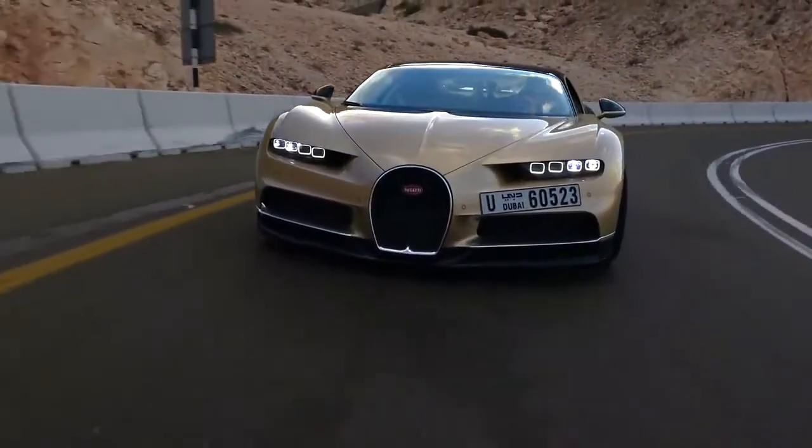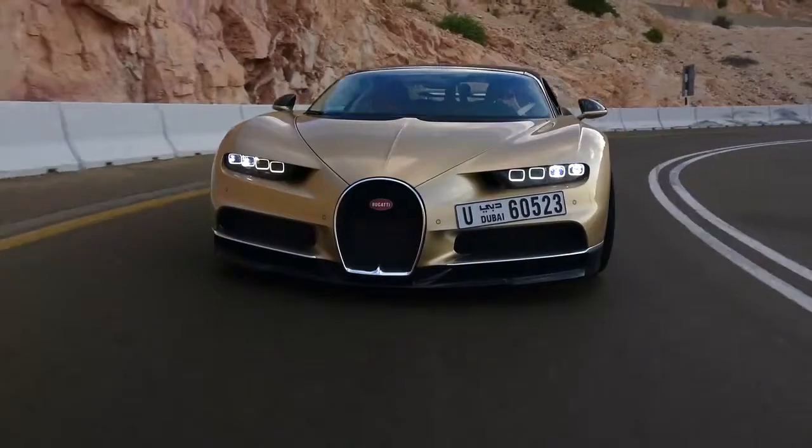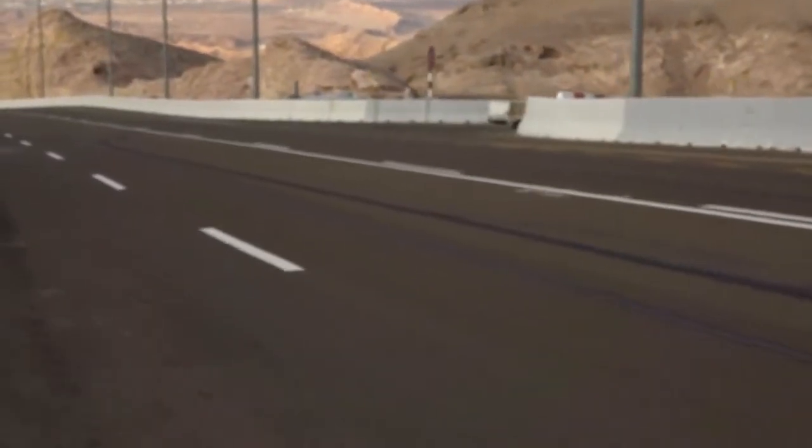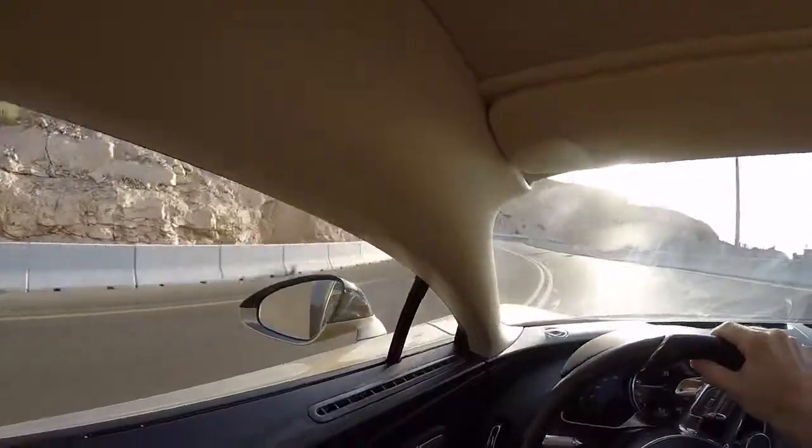The brakes — like everything about this thing — are surprising. It really is astonishing. It shouldn't be legal. The traction is sensational, isn't it?